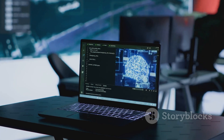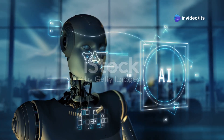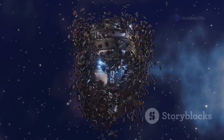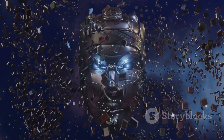These advancements are powered by sophisticated algorithms, massive data sets, and ever-increasing computing power. The fifth generation is about making computers smarter, more intuitive, and more capable than ever before — a future where computers can understand and respond to our needs in ways we never thought possible.